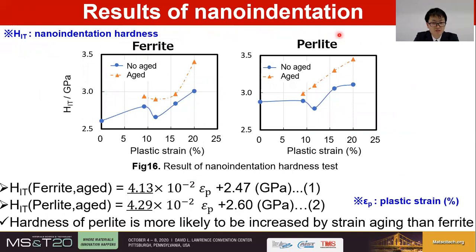The results of the nano-indentation hardness test are shown in figure 16, which is our major outcome in the present study. The horizontal axis shows plastic strain and the vertical axis shows nano-indentation hardness HIT. From this result, nano-indentation hardness of both ferrite and pearlite increases by aging. The relationship between nano-indentation hardness of aged samples HIT(aged) and plastic strain was formulated by linear regression analysis as equations 1 and 2. Considering these two equations, it was suggested that hardness increase of pearlite is slightly more susceptible to strain aging than that of ferrite.